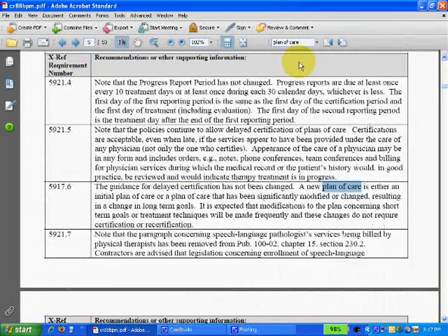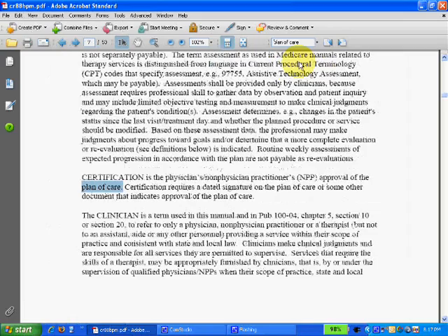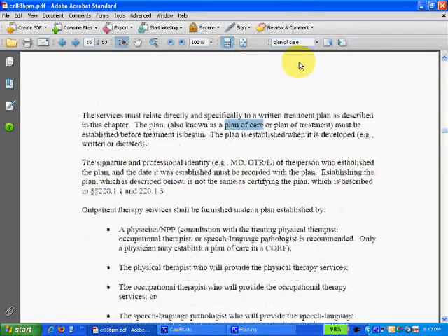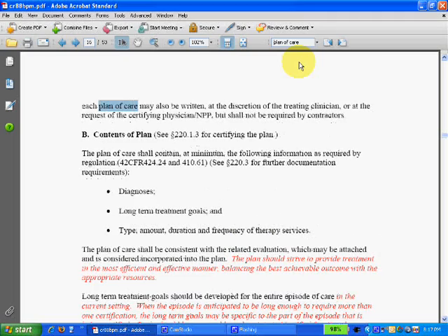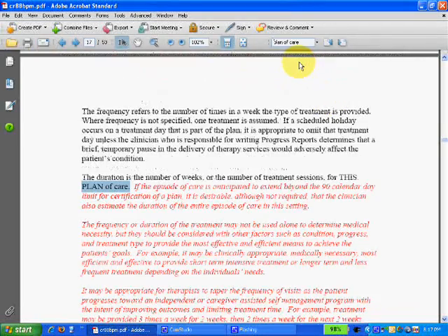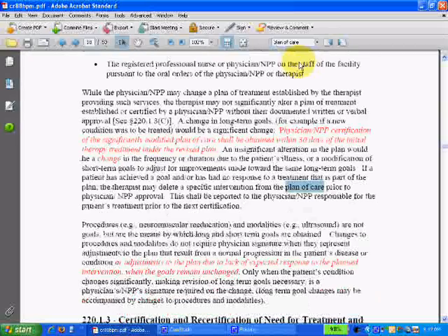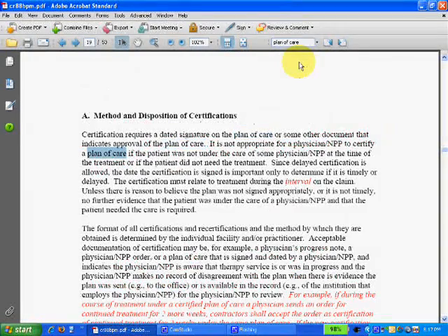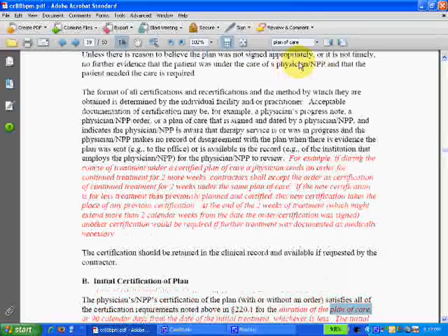I'm not trying to reference a particular technical statement here. I just want to show you how this works so that you can more quickly and with certainty search these documents. This includes all of the Medicare manuals and really anything that can be rendered as a PDF, which these days includes anything you download from Medicare.